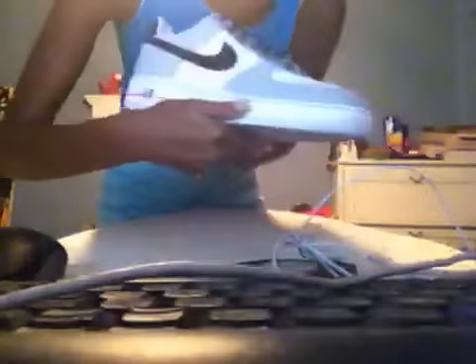Next is my Uggs. They're like a tan-ish, white-ish color and they're the short style. I already have the long style.